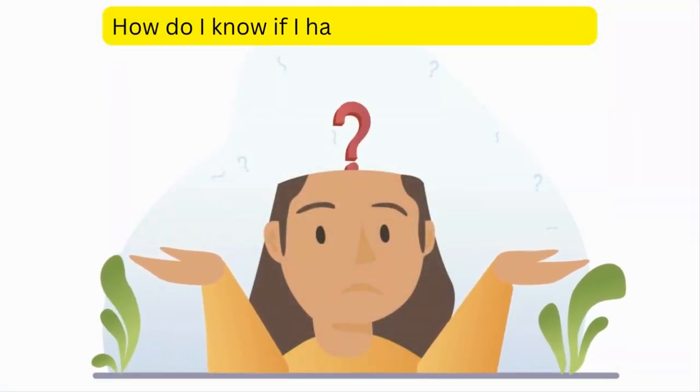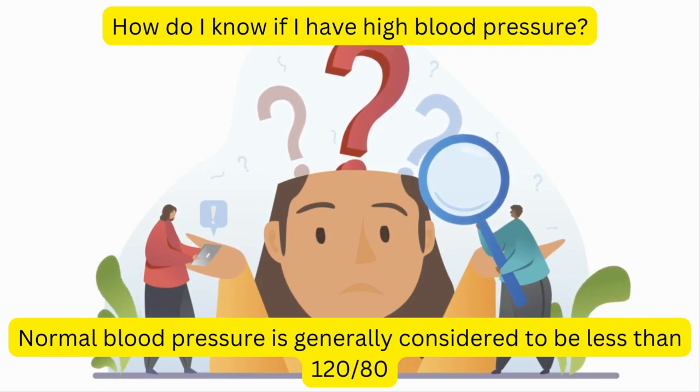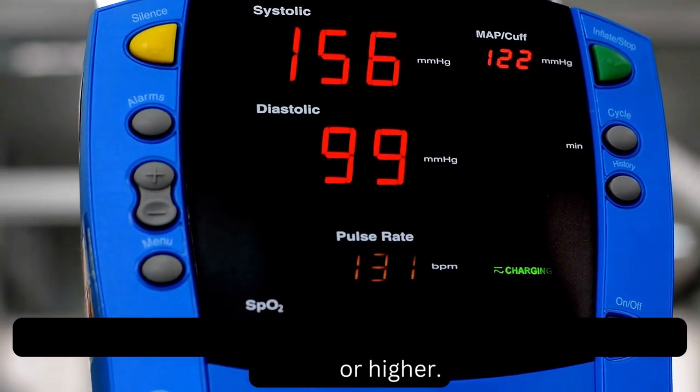How do I know if I have high blood pressure? Normal blood pressure is generally considered to be less than 120/80. Blood pressure is considered high if it is consistently 140/90 mmHg or higher.